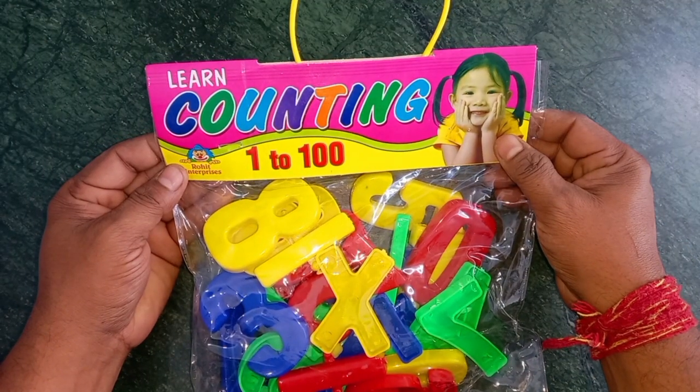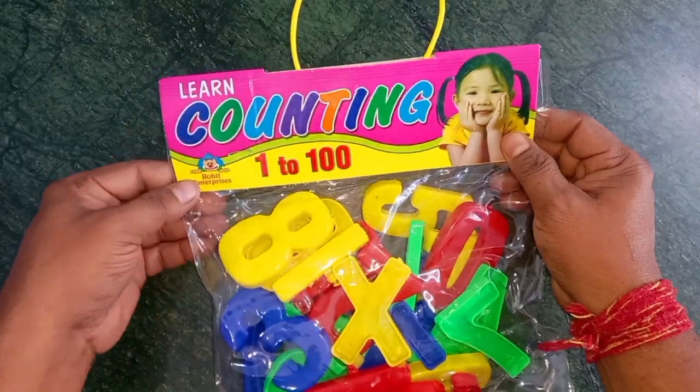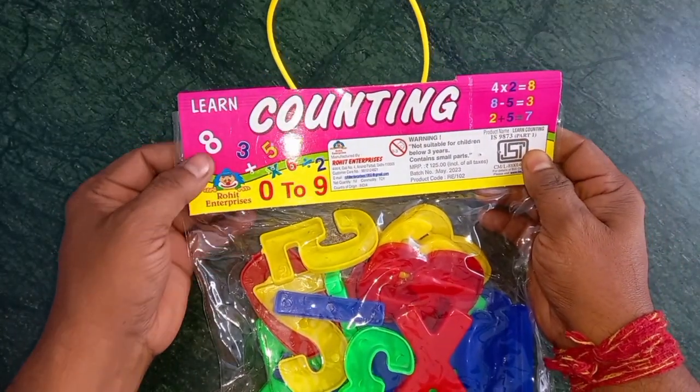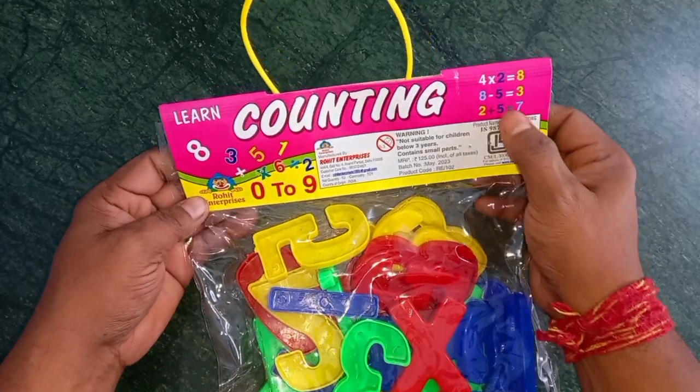Wow! Learn counting 1 to 100. 1, 2, 3, 4, 5, 6, 7, 8, 9, 10.